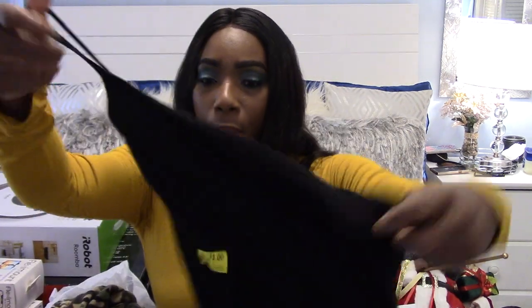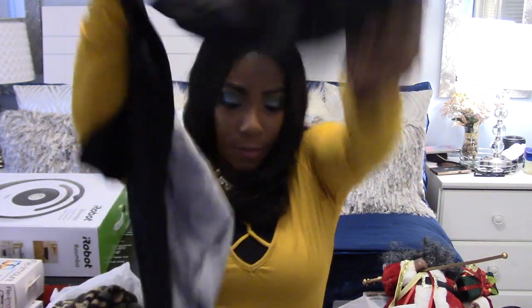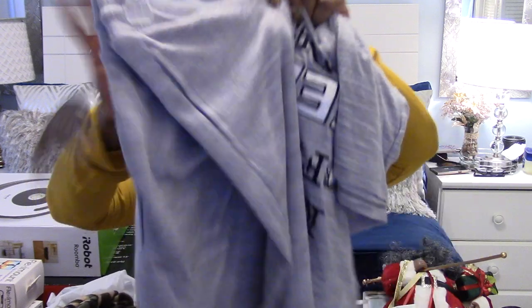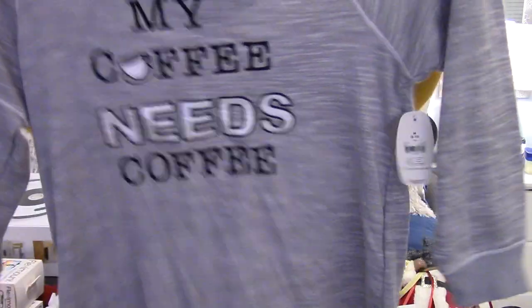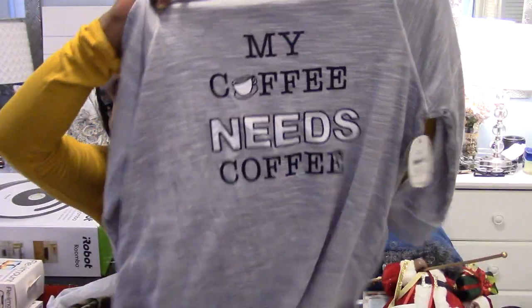Skipping back over to Walmart — they had these little camis, so I picked up a bunch: two black ones, some red, and two white ones. I like these to go under my work jackets. I also got some pajamas — I love these; they taper at the bottom with an elastic hem. This is the top that goes with it. The set was $9.97. My coffee needs coffee — whoo, amen to that!